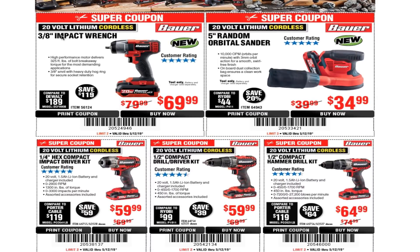We got a super coupon: 20-volt lithium cordless 3/8 inch impact wrench for $69.99. This is the one with a 3/8 anvil with heavy-duty hog ring for secure socket retention — so it has a little 3/8 ratchet-style drive.